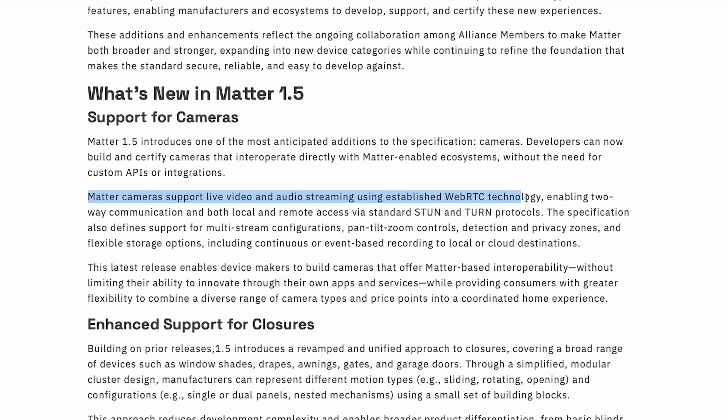Some of the features that Matter will support are live video and audio streaming for both local and remote access, multiple streaming configurations including resolutions up to 4K, pan, tilt, and zoom controls, motion detection, privacy zones, and flexible storage options — all supported within Matter.